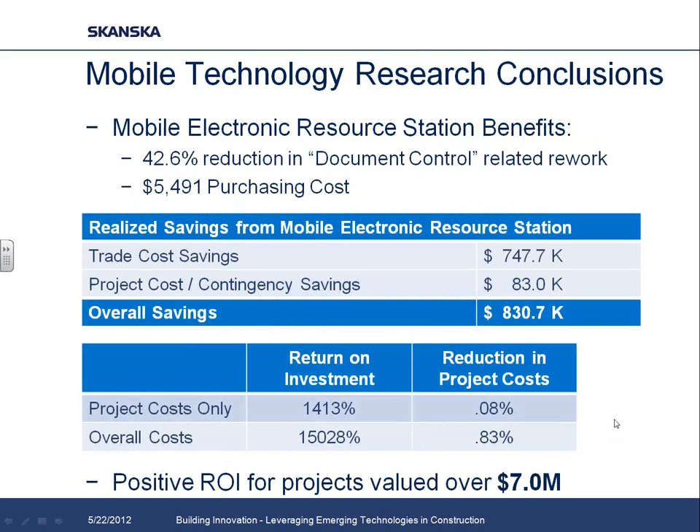We did a similar analysis on the mobile electronic resource station — the kiosk with a TV and computer giving access to plans, specs, and models. From talking to subcontractors and our field team, they found an overall reduction of about 42% in document control-related rework. Document control-related rework included things like someone not having the most up-to-date RFI, or simply missing a detail or dimension on the plan sheet they could have caught if they'd had access to that information. By reducing about 42% of that, we were able to drive pretty substantial savings — overall about $830,000 on a $90 million project.